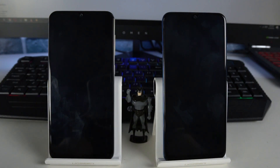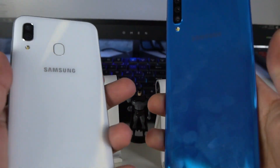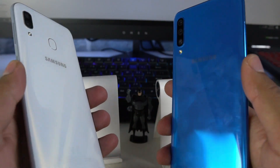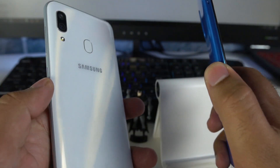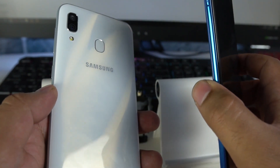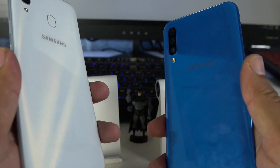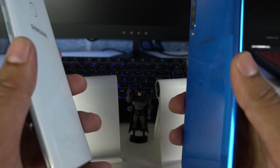These are the new mid-rangers by Samsung. Right in front of me, I have the Galaxy A30 and the Galaxy A50. The one in white color is the Galaxy A30 and the one in blue color is the Galaxy A50. These phones are powered by Exynos SoCs — the Galaxy A30 has the Exynos 7904 chipset with 4GB of RAM, and the Galaxy A50 has the Exynos 9610 SoC with 4GB of RAM.